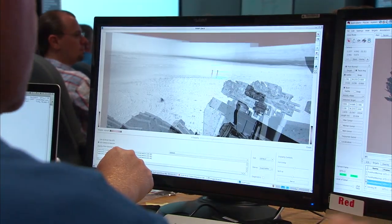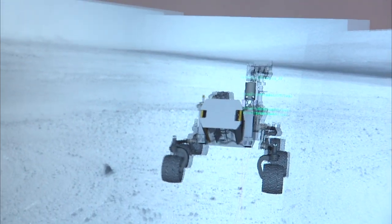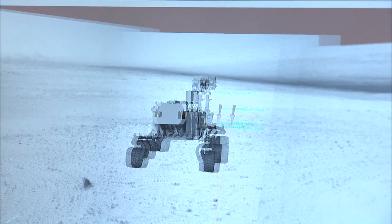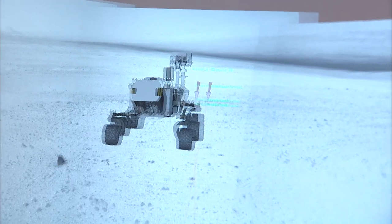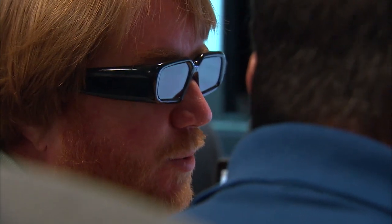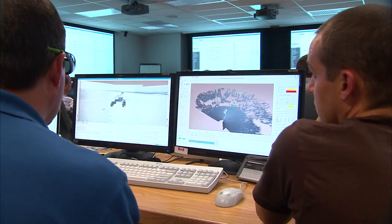Our temperatures are well within our limits, so we're ready to go. All instruments are currently marked healthy, and we do not believe that there are any health or safety issues. It also looks like all activities that were planned did complete successfully. There was one ChemCam instrument command error, so that will hopefully be dispositioned later this shift, and I'll be working that with the ChemCam EPDL.